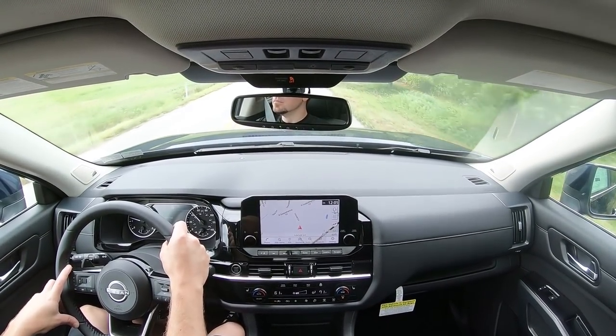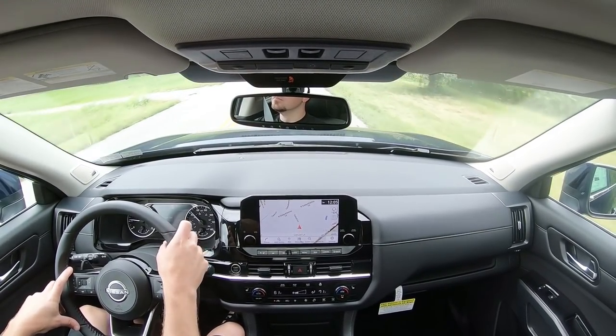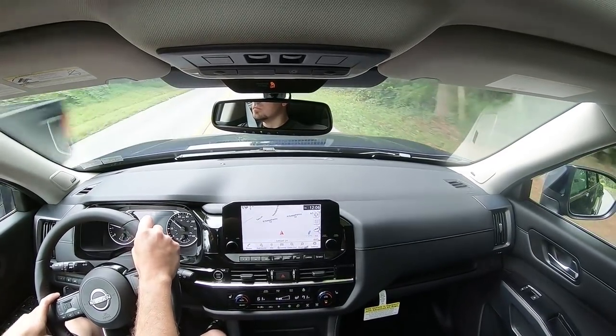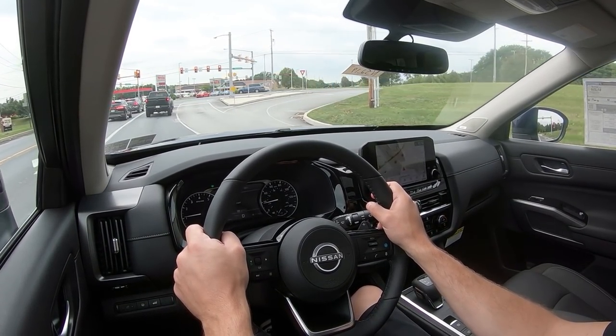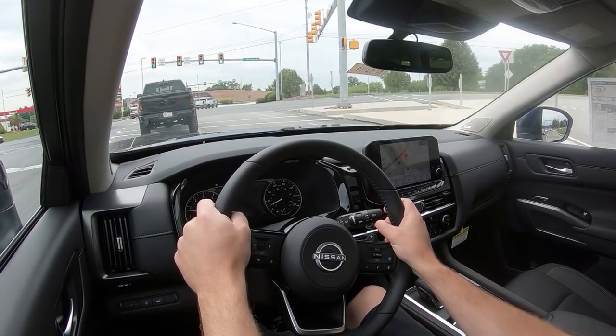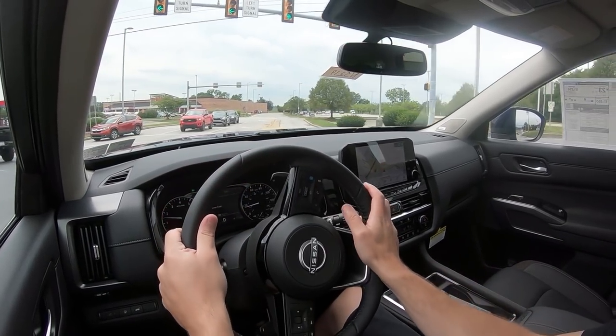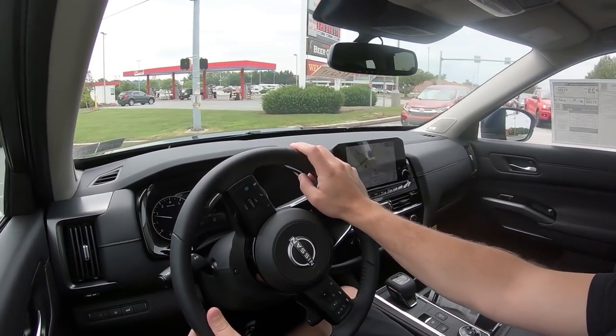As far as steering feel goes, it is adjustable depending on which driving mode you put it in. If you want a heavier weight to the steering, put it in Sport mode; if not, just take it out. I will say it is just right for the Pathfinder — not too loose, but not too firm on the heavier side either. Steering feels perfectly fine in this thing.